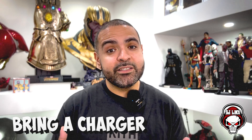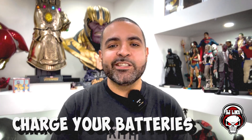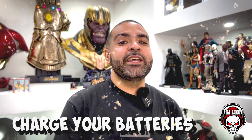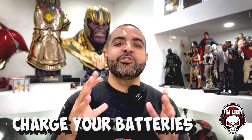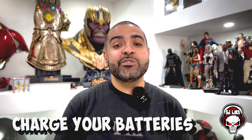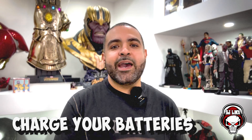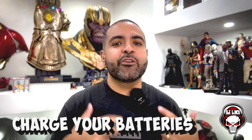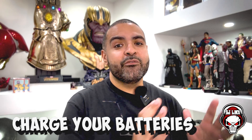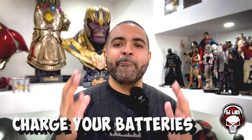A portable charger is a must, especially if you're taking pictures or recording footage on your phone. If you're a content creator like myself, make sure all your batteries are charged a few days before you hit the con. Make sure you pack everything up the night before so that everything is in order. I usually write a list down — spare batteries, a battery for the monitor, batteries for the microphones — and make sure everything is charged up and ready to pull off your amazing YouTube content.